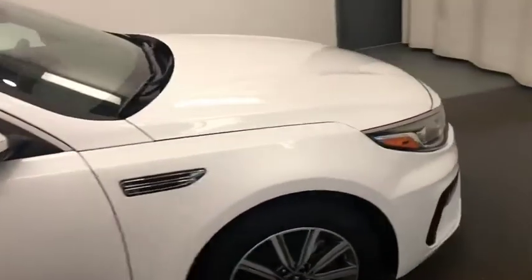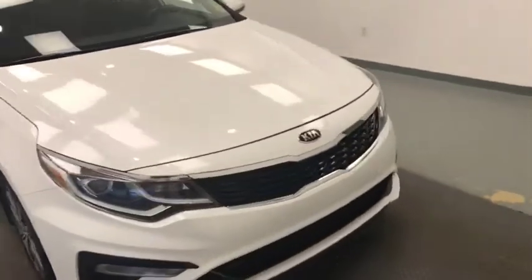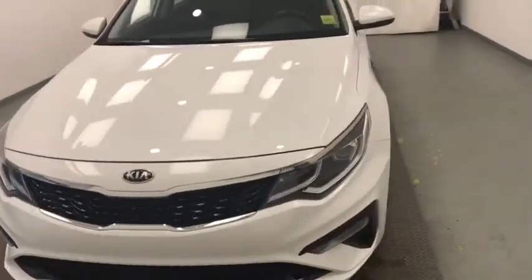Once again, we're reviewing stock number 205204, a 2019 Kia Optima, and our exterior color is white.